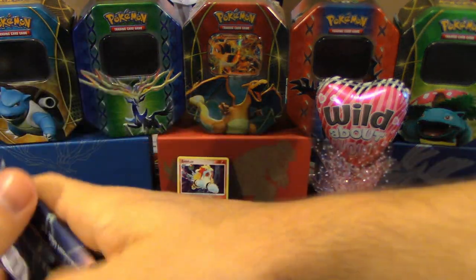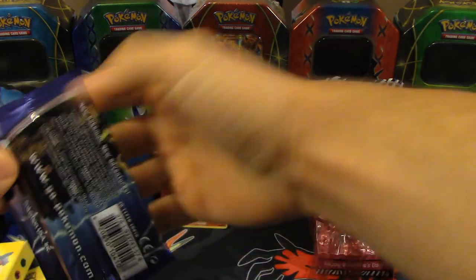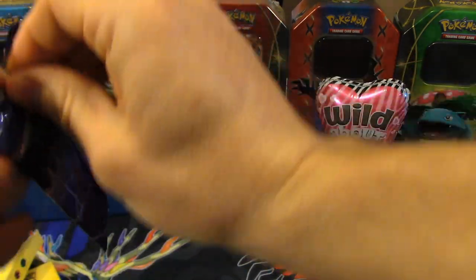I'll get the pack open for you and do the card trick. That way you don't have to do it, and then you can read off the names. I'll help you if there's one you don't know.